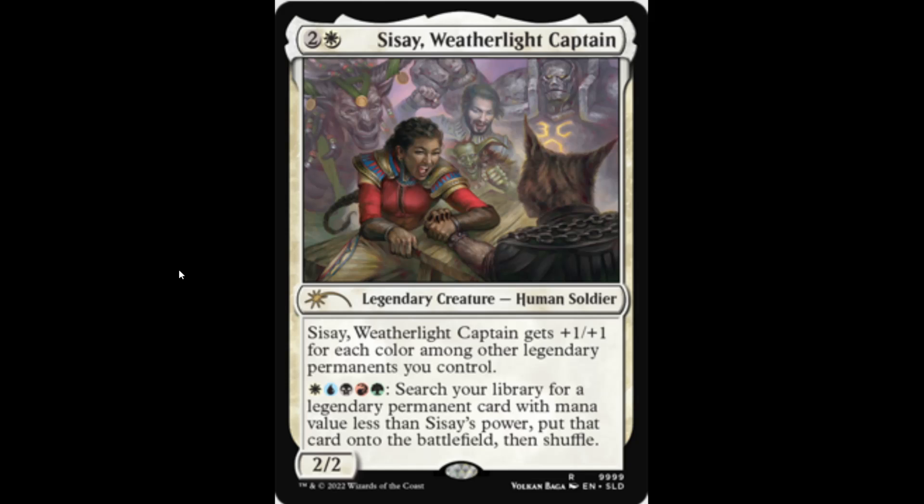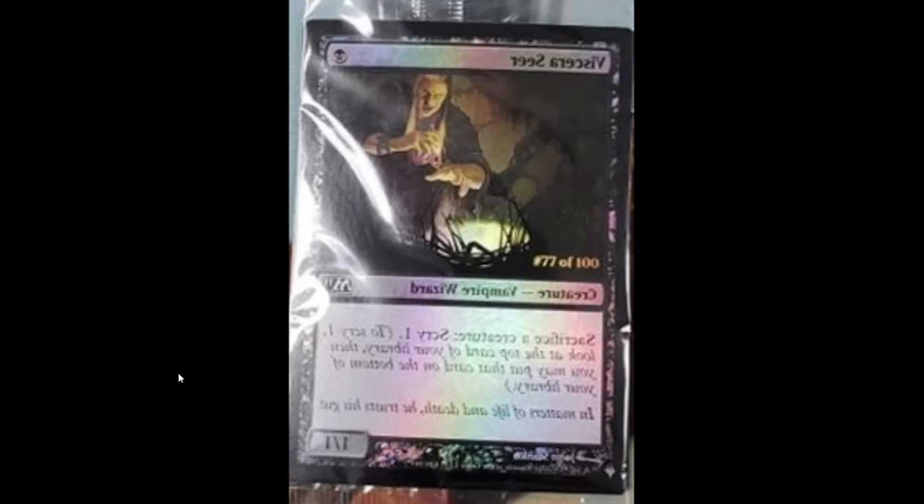On the other hand, this may not be an April Fool's joke. Do you guys remember when this card was found? In one of the Secret Layer drops, there was a Viscera Seer that came as an extra card in some of those boxes. It has the list logo, and it's printed completely backwards — even the picture is backwards. This was actually the first time we saw a serialized card, number 77 of 100, making it very rare.